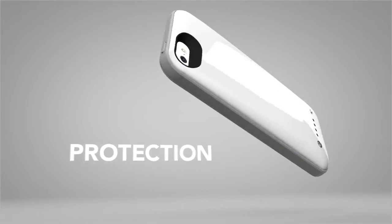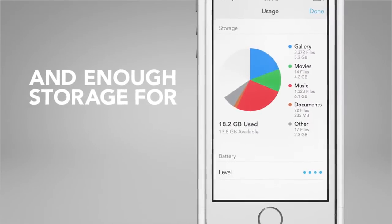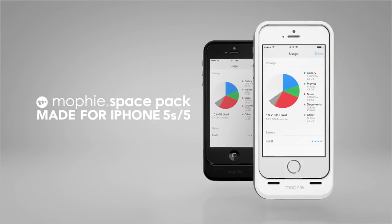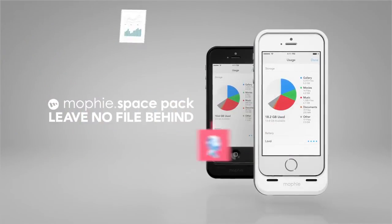Everyday protection. All-day power. And enough storage for all your stuff, all the time. The new Mophie Space Pack. Leave no file behind.